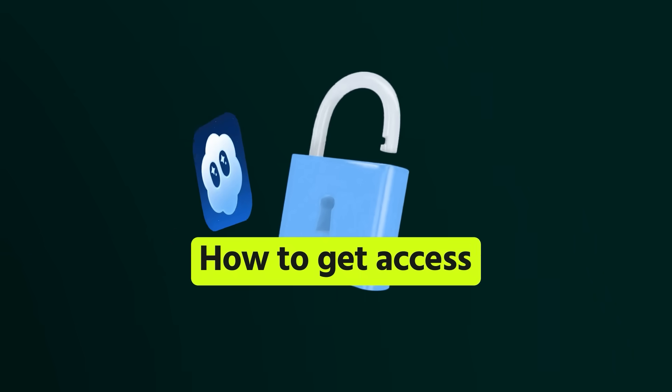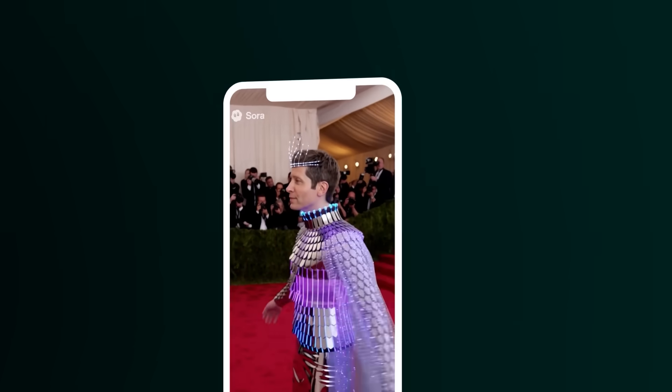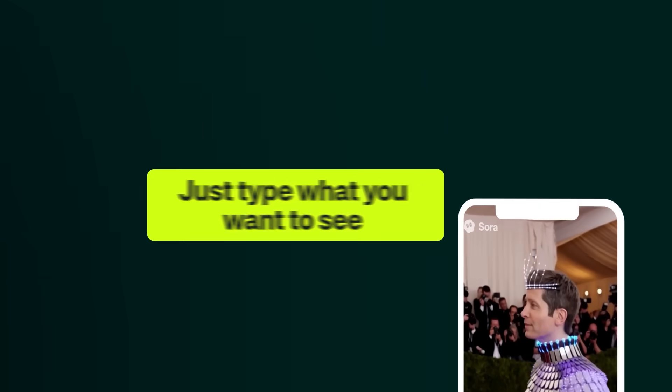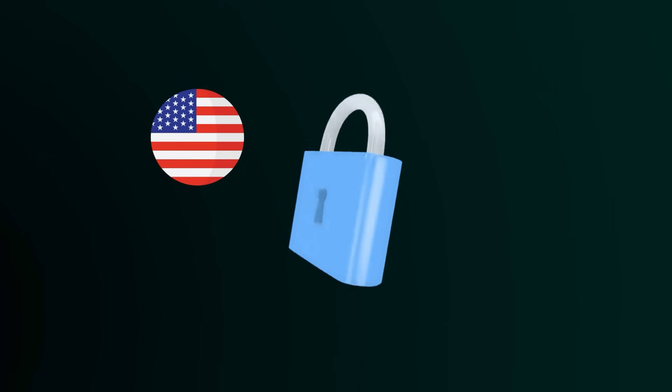In this video, we're testing it out, and I will show you how to get access to the Sora app and how to get into the next-level AI space. This app lets you create AI-generated videos and share them in a social feed — basically like Instagram, except everything is made by AI. Just type what you want to see, and Sora 2 generates it. Whether this kills Instagram or ends up as another failed experiment, we'll see. But first, I'll show you how to get access to Sora with invite codes, since it's currently only available in the US and Canada.